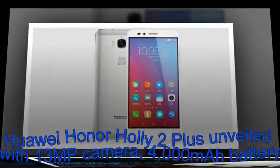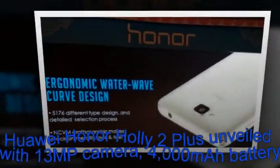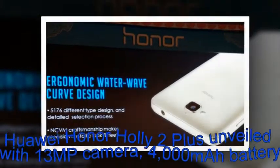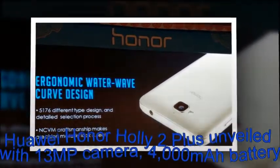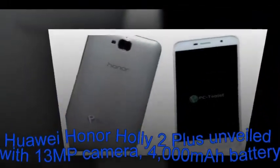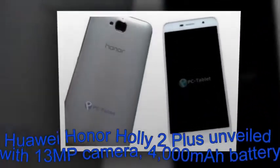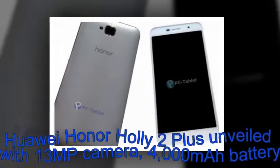The Holly 2 Plus is powered by a 64-bit MediaTek MT6735 SoC with quad-core CPU and Mali 720 GPU, and sports a 5-inch HD IPS display. It has 2GB RAM and 16GB internal memory, which can be expanded up to 128GB via microSD slot.